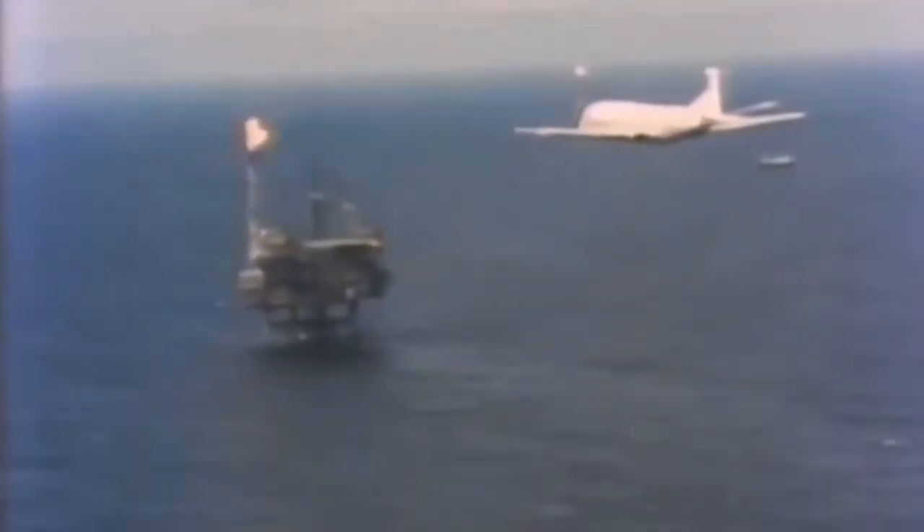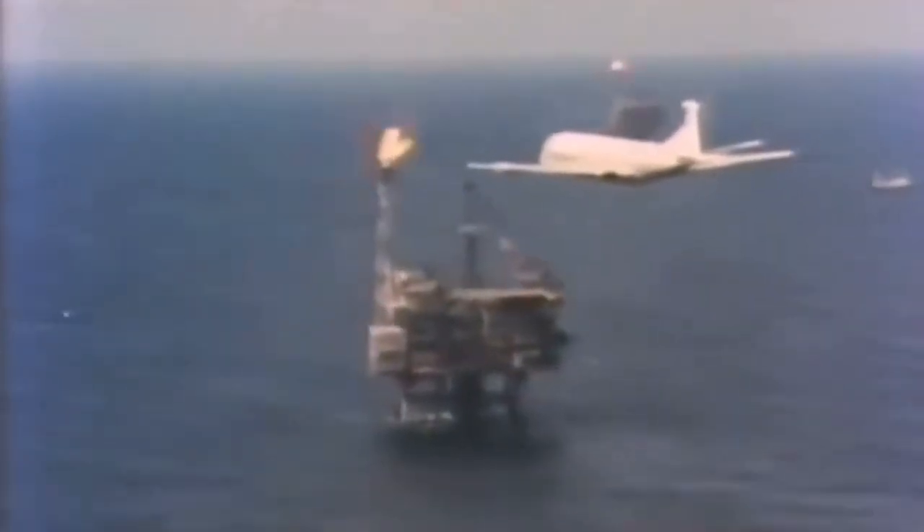Oil and gas rigs and their pipeline systems also benefit from Nimrod surveillance. They too lie conveniently within the submarine patrol area and need to be under constant observation, since they are vulnerable both to weather and to potential terrorist activity. Nimrod's other major responsibility is search and rescue — there is always a Nimrod on 24-hour standby for vessels in distress.